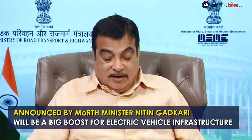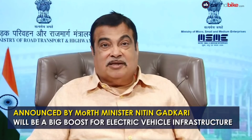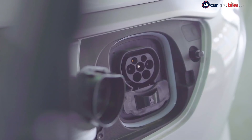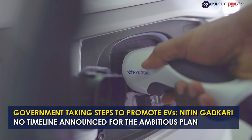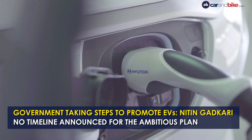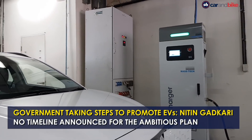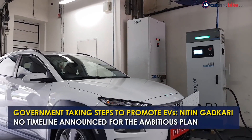However, the minister did not specify any timelines on by when this target will be achieved. Gadkari also elaborated on the steps taken to promote electric vehicles, which include GST reduction to 5% as well as de-linking of battery cost for two-wheelers and three-wheelers to encourage sales.